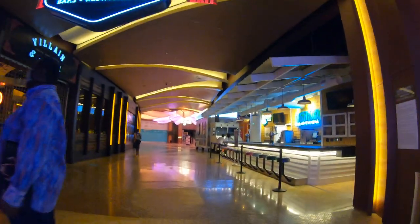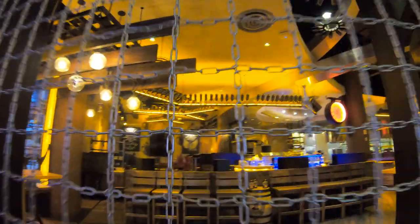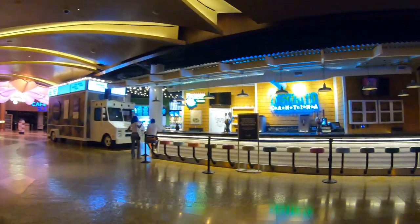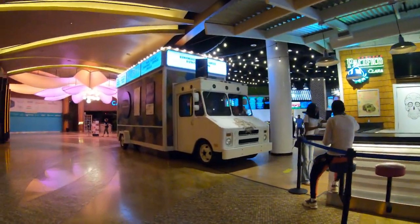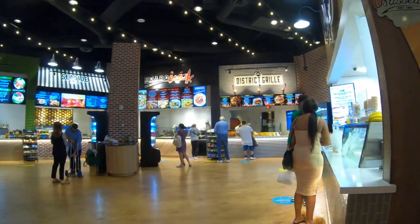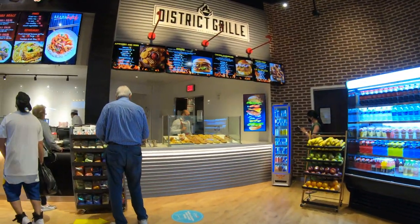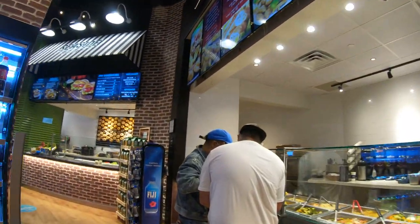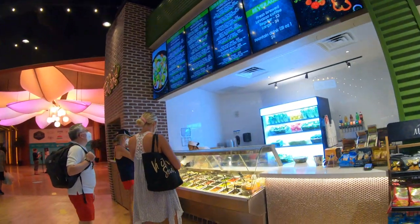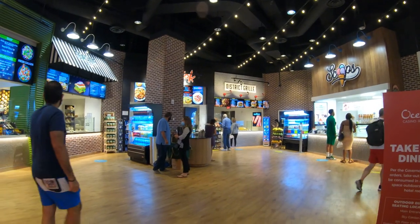Now we're heading into the district area of the Ocean Resort, which is where all the bars and restaurants are concentrated. As I mentioned, there is no eating or drinking inside the building, so most of these places are closed. But we will pass the food court, which is one of the busiest areas of this building right now. As you can see, there's no one eating inside — they get their food here, get it in a bag, and have to take it to the boardwalk or outside to enjoy it. The big open area on the hardwood floor normally has tables and chairs, but they've all been lifted so people take the hint to go outside.